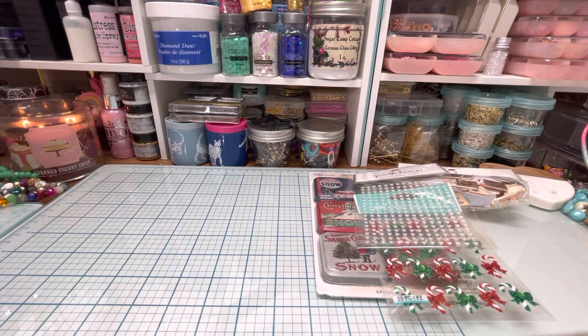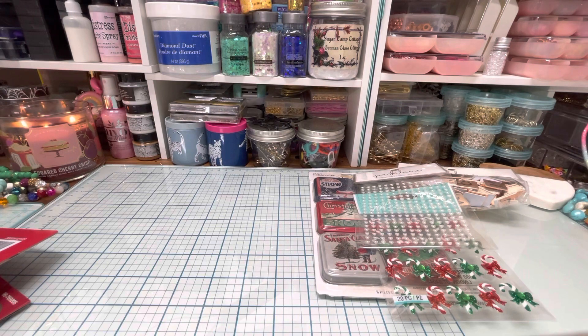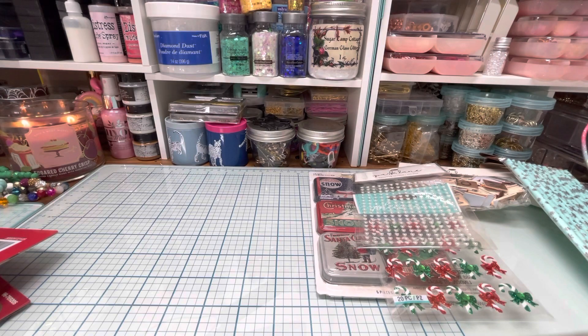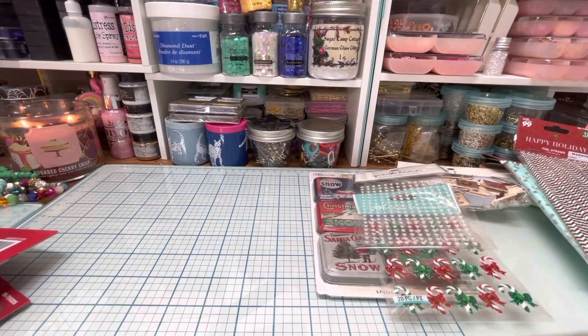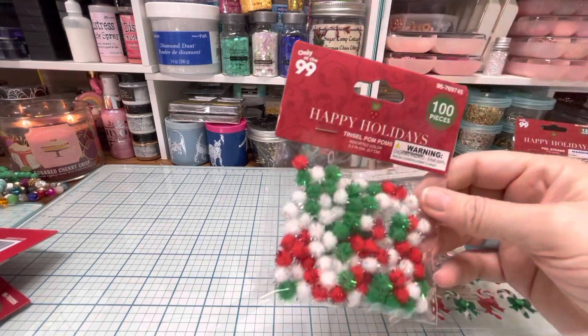Next up is the 99 Cent Only Store. My 99 Cent Only Store did not have quite a big selection of Christmas like it did for Halloween, which I thought was really interesting. I got these straws which I thought were really cute — they have little snowflakes on them. And then I got these little Christmassy chevron ones with foiled chevron stripes. Then I found some tinsel pompoms and they had them in two sizes, so I also got the little itty bitty ones.